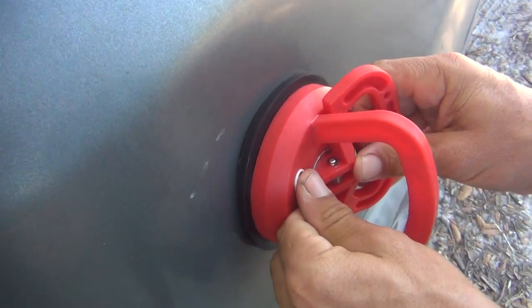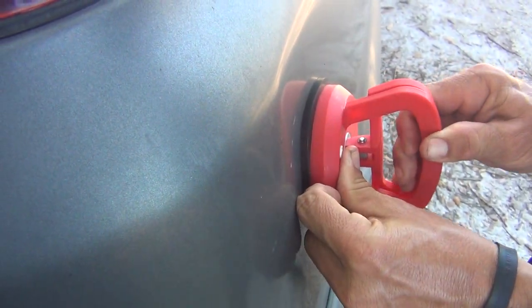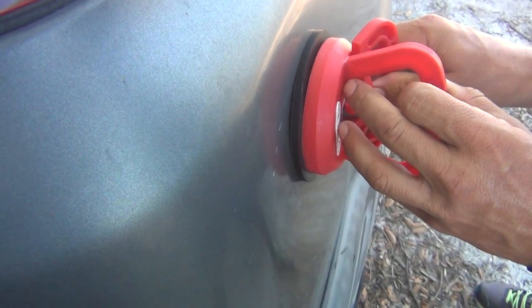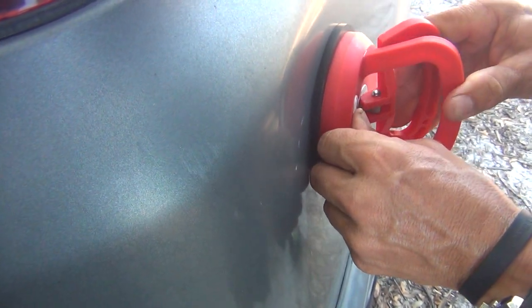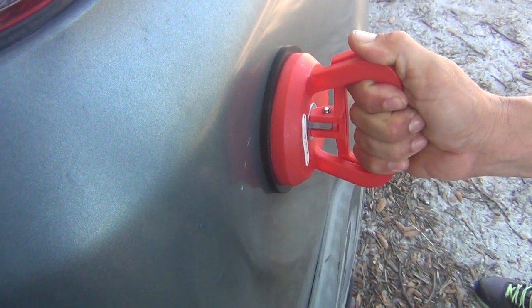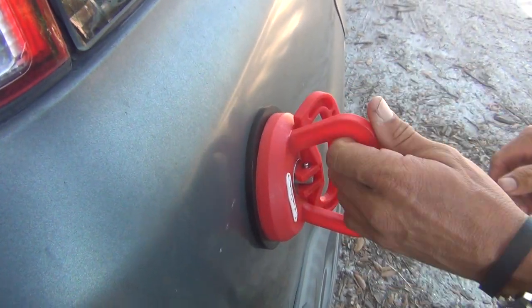You put it on like this. Hold on, we're going to try it again. Right about there. There we go. Magic! Magic!